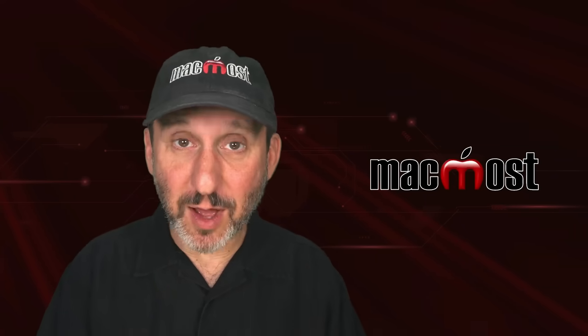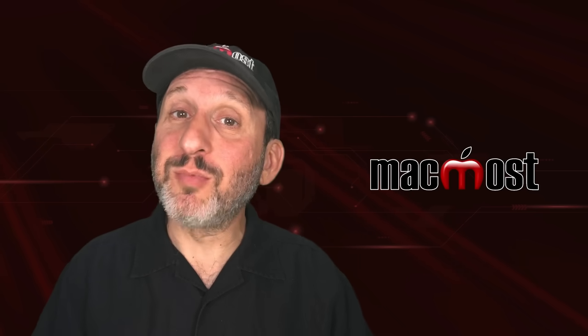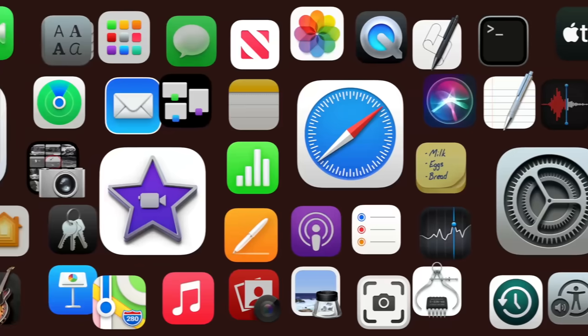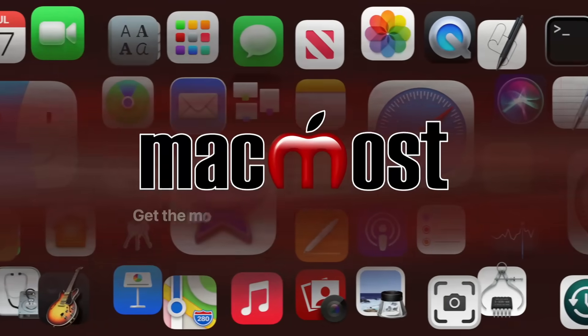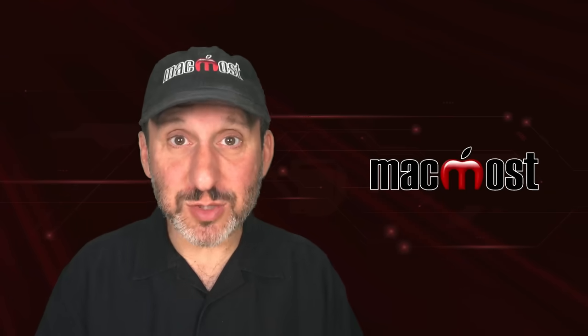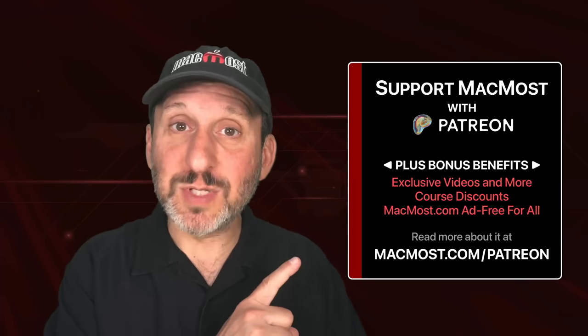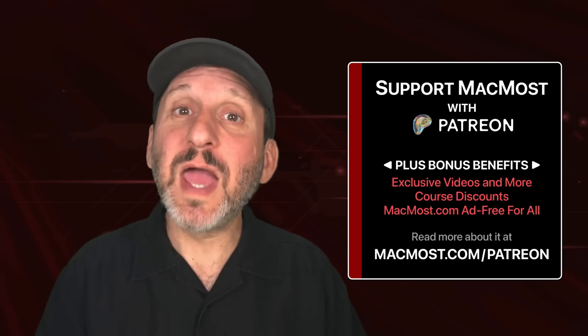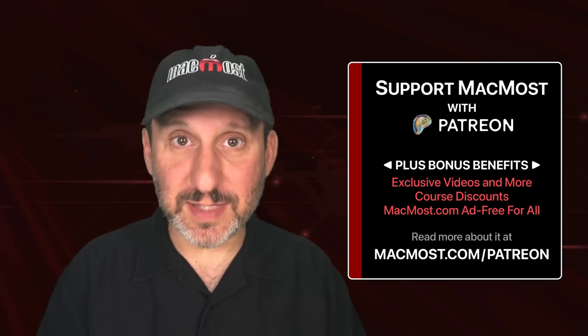Hi, this is Gary with MacMost.com. Here are some tips for embracing change in technology and learning new things. MacMost is brought to you thanks to a great group of more than 2,000 supporters. Go to MacMost.com/Patreon. There you can read more about it, join us, and get exclusive content and course discounts.